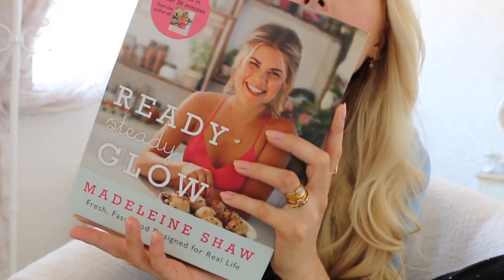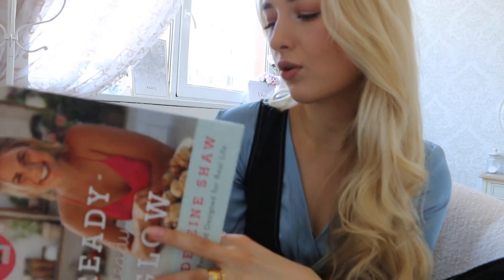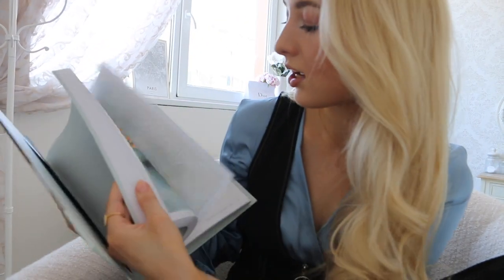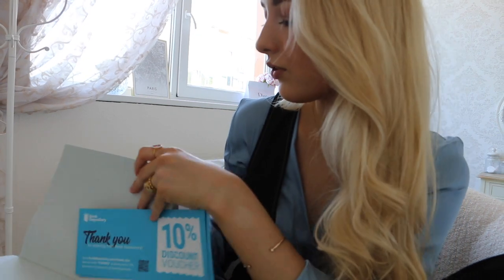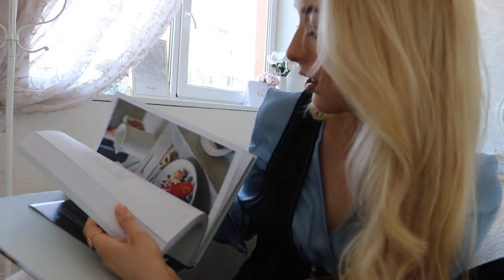Another part of her present — I got her this book from Book Depository. You guys might know by now that I absolutely love Madeleine Shaw and her cookbooks are amazing. This is my all-time favorite cookbook, so I wanted to get it for Diva as well. It's called 'Ready Steady Glow.' Her first book was 'Get the Glow,' which I don't own. But I absolutely adore this book — it has such incredible recipes. It's not vegan but it has vegan and non-vegan recipes, just a bunch of healthy, yummy, easy-to-make dishes.